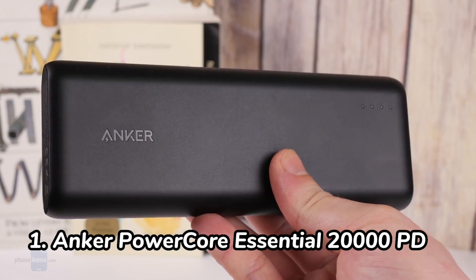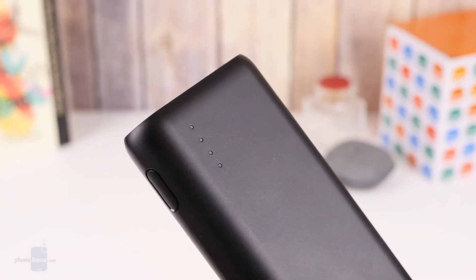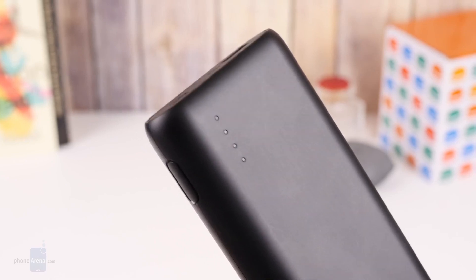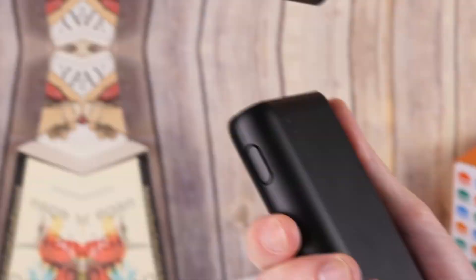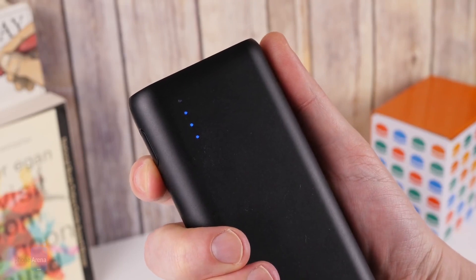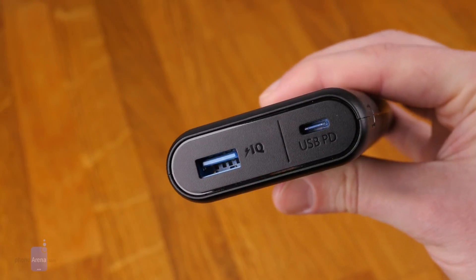Number 1: Anker PowerCore Essential 20,000 PD. The Anker PowerCore Essential 20,000 PD is my top pick for the best travel powerbank of 2023. It's small, lightweight, and has a long battery life. It can charge a MacBook Pro up to 1.5 times, an iPhone 13 up to 7 times, and an iPad Air up to 4 times. It also has a Power Delivery port, which allows it to charge devices faster than a standard USB port.